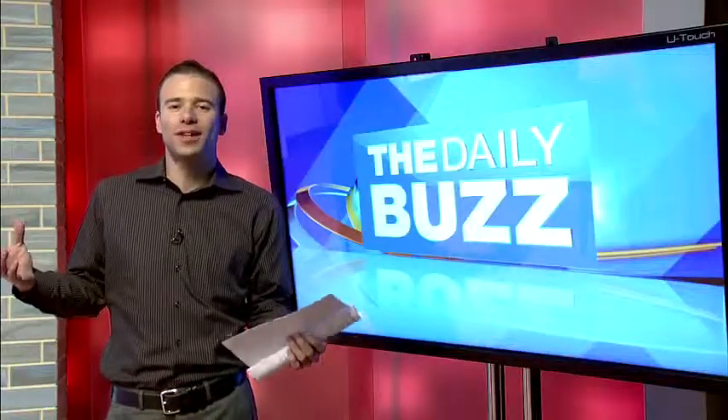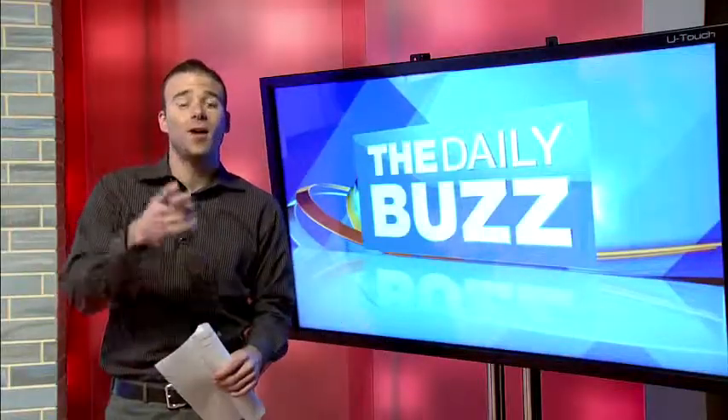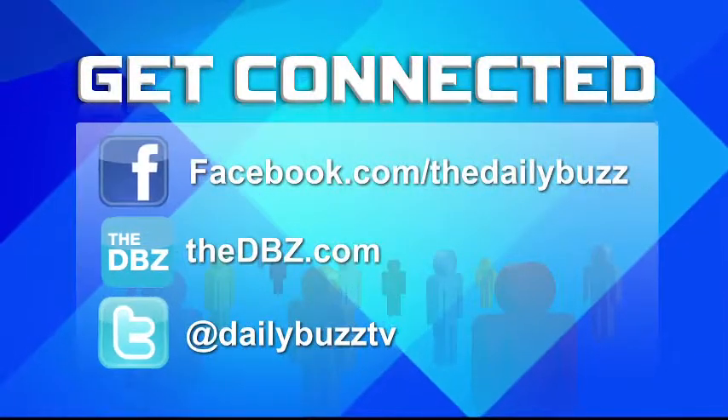Thank you very much. Just head to our website, thedbz.com, and click on the Daily Links tab for more.